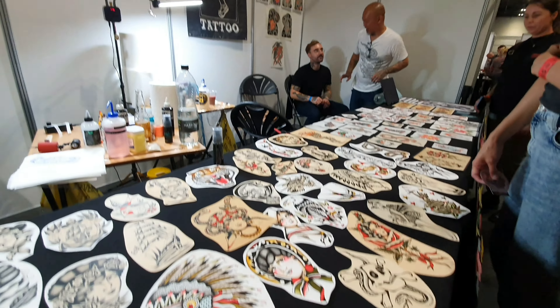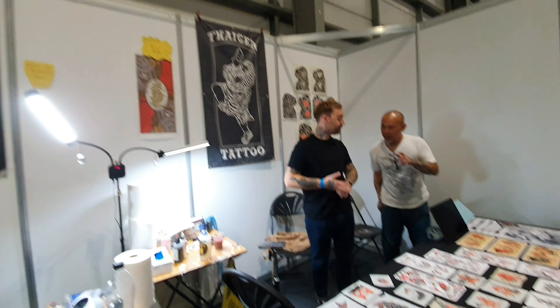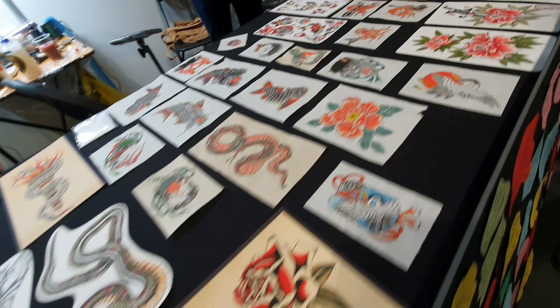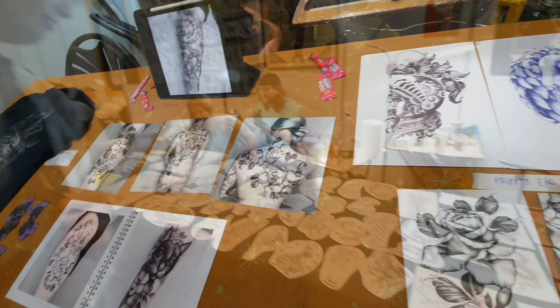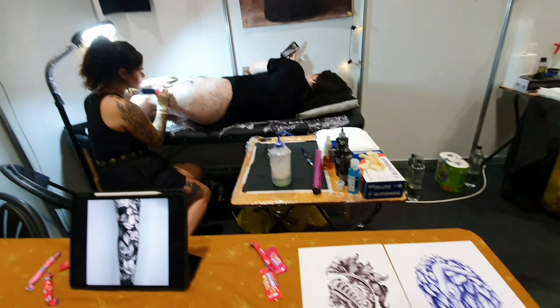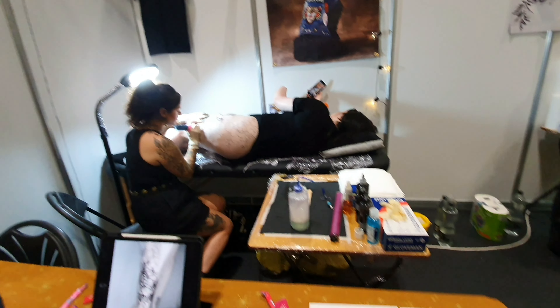Some traditional old school tattoos and Batuu artists — they are doing only this style. This was a huge project on the thigh, a very big one.